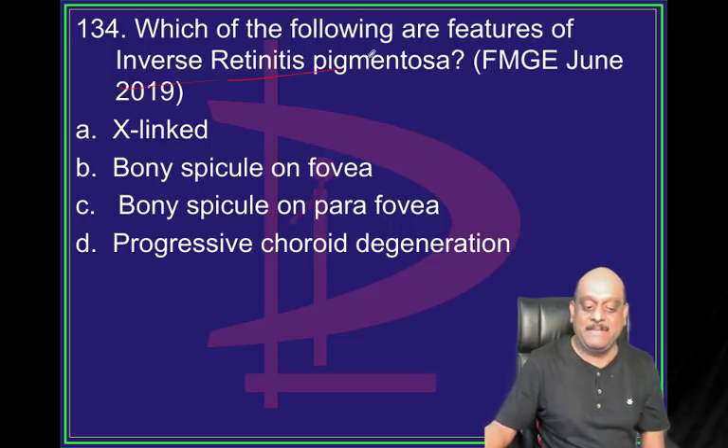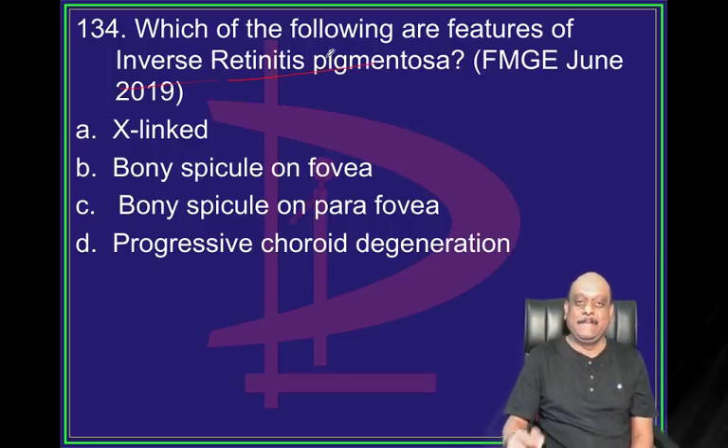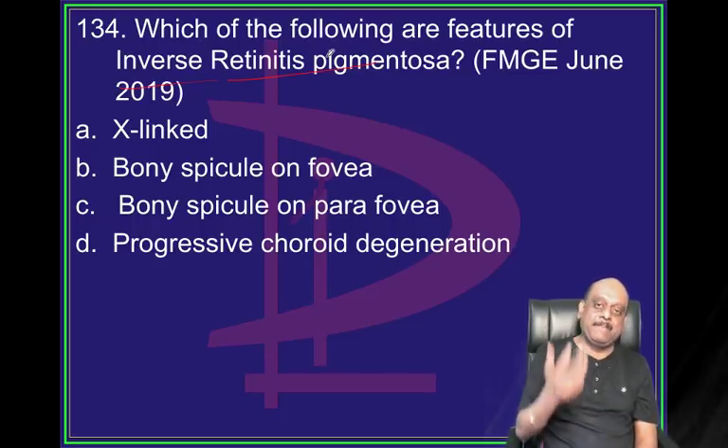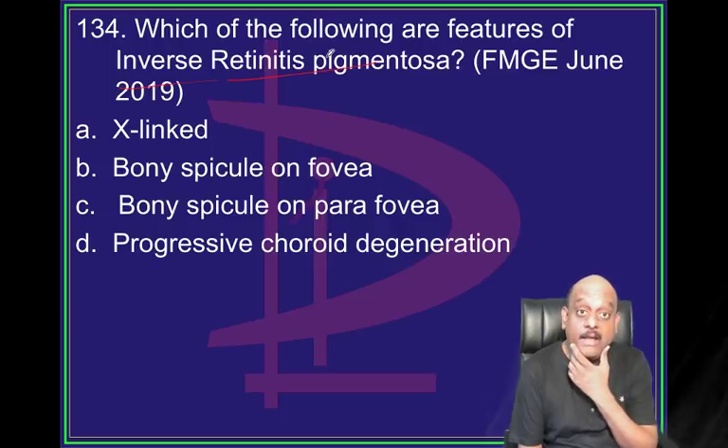Inverse retinitis pigmentosa. Question number 134 - who is going to give the correct answer? It is X-linked. Retinitis pigmentosa - first time: what is inverse?